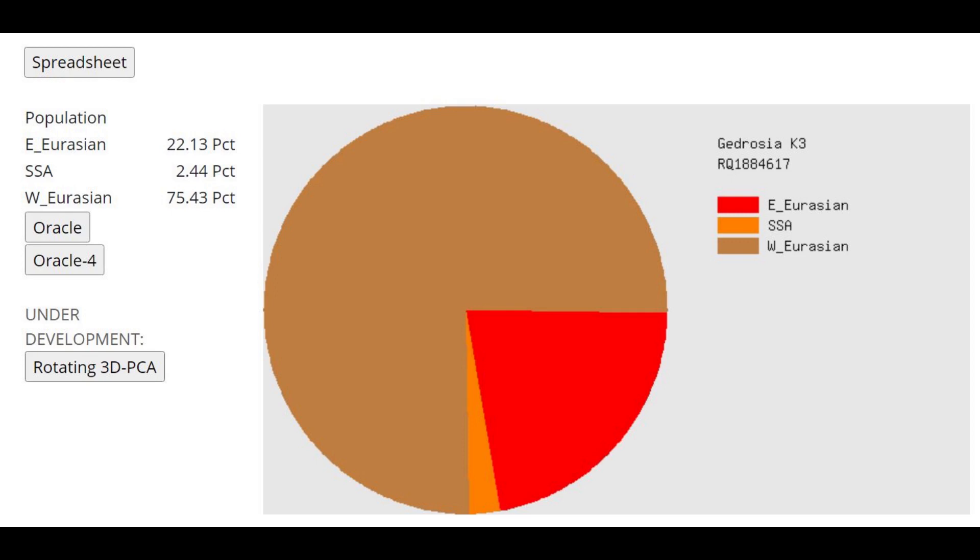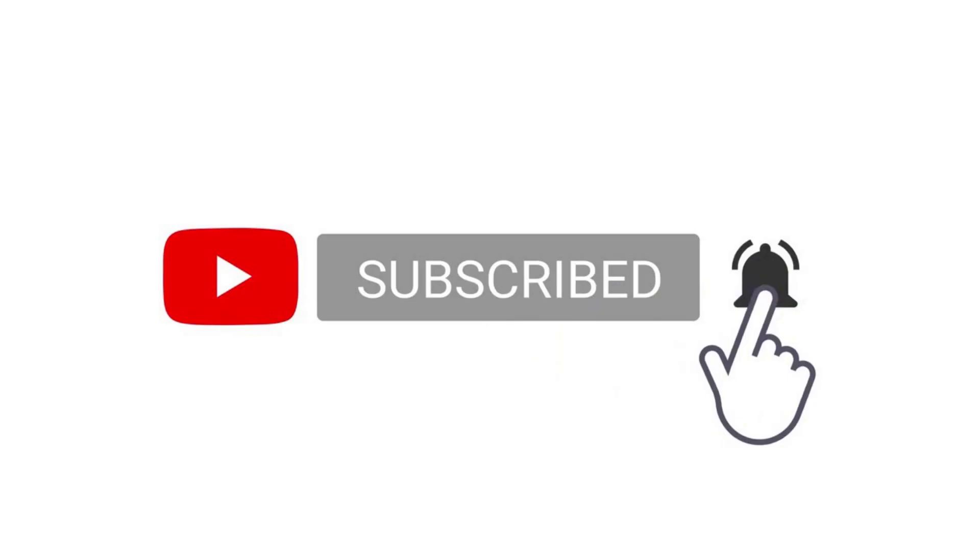Finally, with Gidrosia K3, he scores 22% East Eurasian, which the narrator believes is mostly from ancestral North Eurasian admixture rather than Mongoloid or Siberian ancestry. By comparison, Kyrgyz score 70% East Eurasian and 30% West Eurasian — this individual is essentially the reverse of that. Thanks for watching. You can download this sample in 23andMe format via the link in the description. Leave a like and subscribe if you enjoyed the video, and correct anything wrong in the comments.